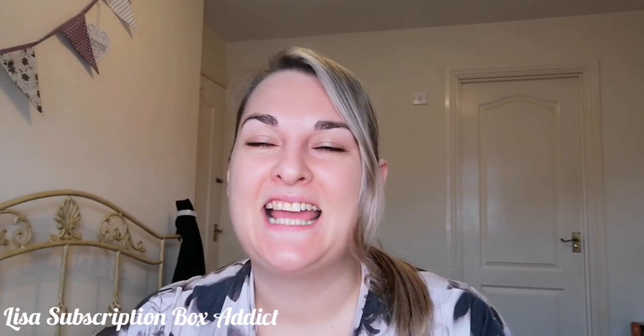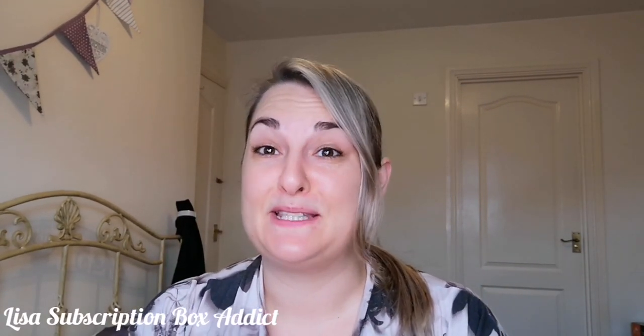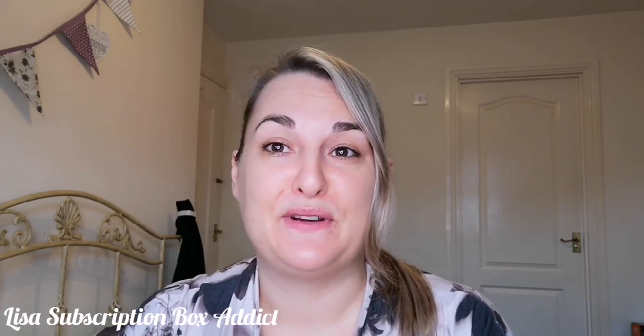Hey, welcome back to my channel! Thank you so much to everybody that has been supporting me. If you haven't yet subscribed, do click the little subscription button and it will keep you up to date with everything I have going on.